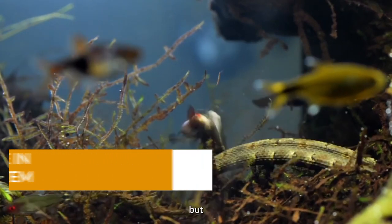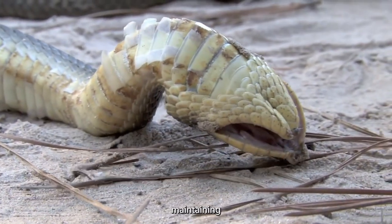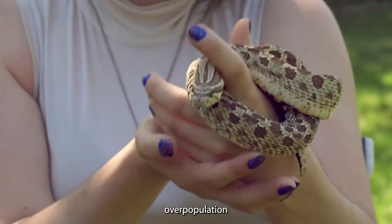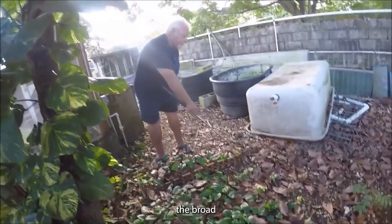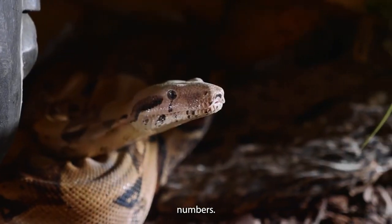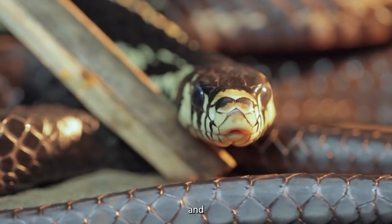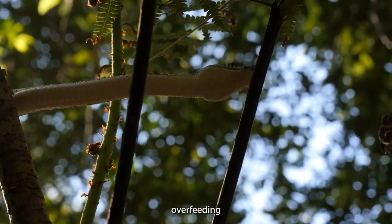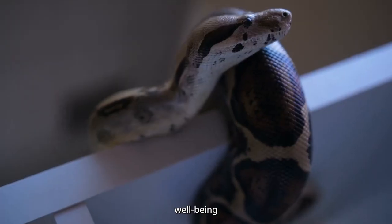The broad-headed snake might be small in size, but its role in the ecosystem is far from insignificant. As a predator, it plays a crucial role in maintaining balance — controlling populations of rodents, reptiles, and small mammals helps prevent overpopulation, which could have ripple effects throughout the food chain. Positioned in the lower levels of the food chain, it feeds on smaller creatures, regulating their numbers, and its interactions with prey and predators create a delicate dance of survival.